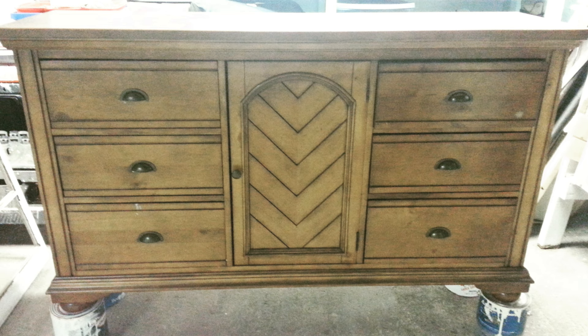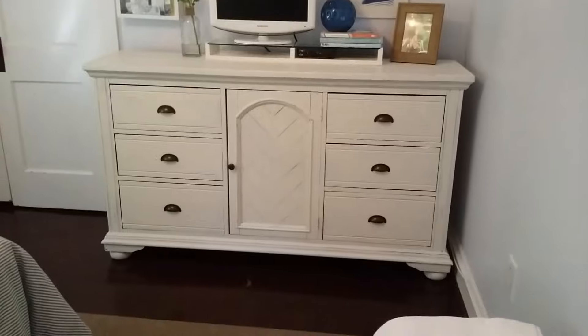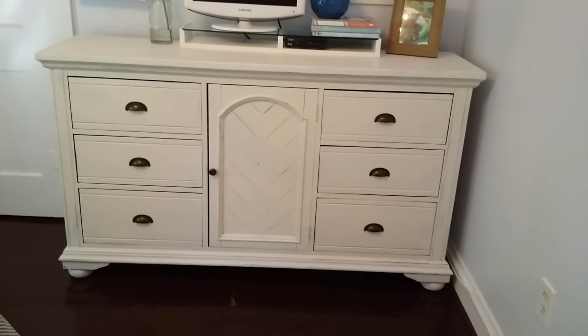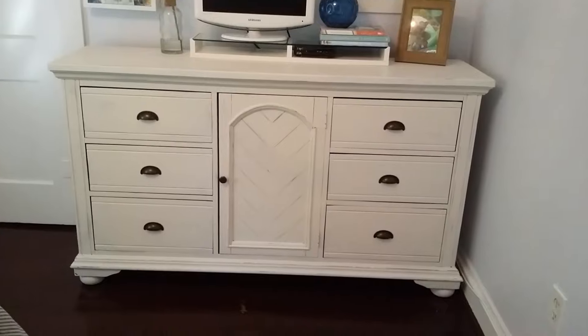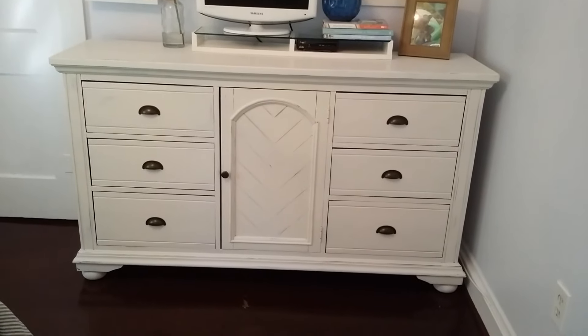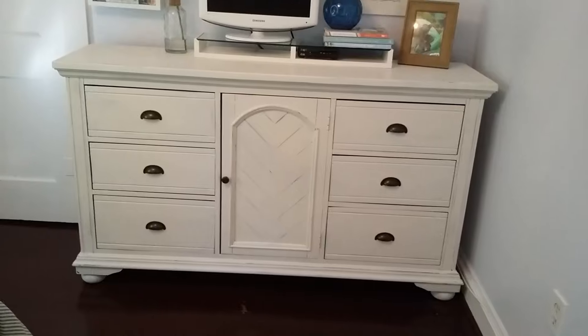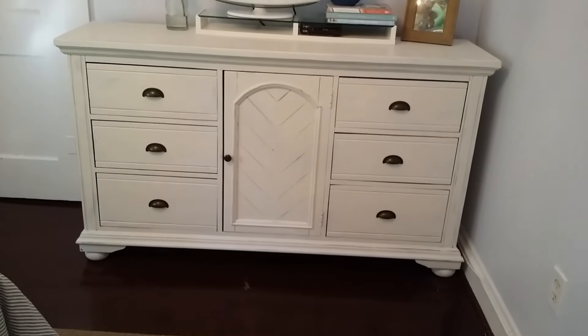Luckily nobody else had responded because there was no picture, so I was the first one and I got it. I'll put a clip of video showing how it turned out. Here's the finished dresser — I just did a couple coats of white chalk paint and then I put some oil on it and sanded it down while the oil was on, then rubbed it all off after.